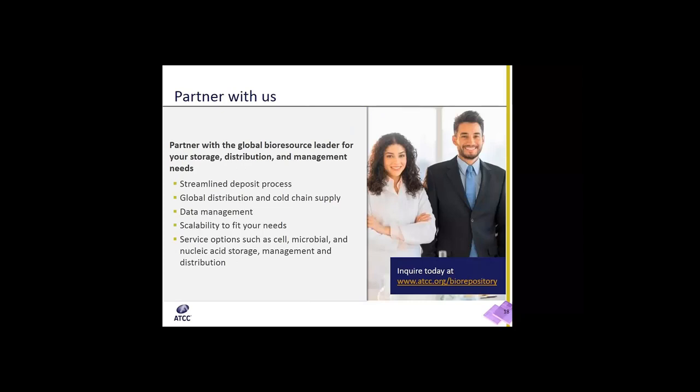I hope this webinar encourages those of you listening to consider partnering with ATCC. With over 90 years of business in biomaterial and services management, we really are the global bioresource leader for storage, distribution, and management of biological materials. We have streamlined deposit and inventory processes, global distribution maintaining cold chain throughout transit, robust data management systems, and scalable storage options from vials and racks to entire storage units. We also have service options such as cell, microbial, and nucleic acid storage, as well as management and distribution of customer materials.